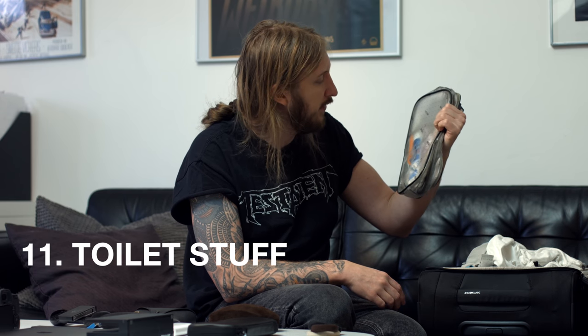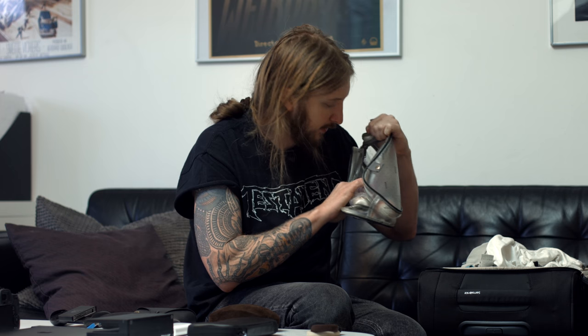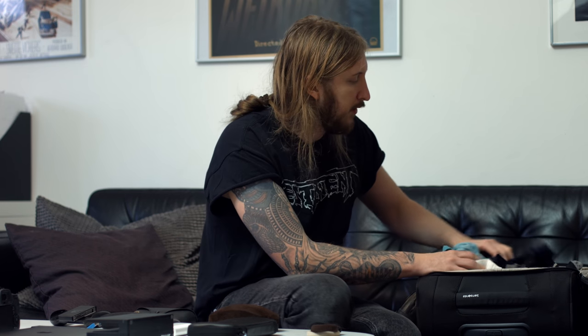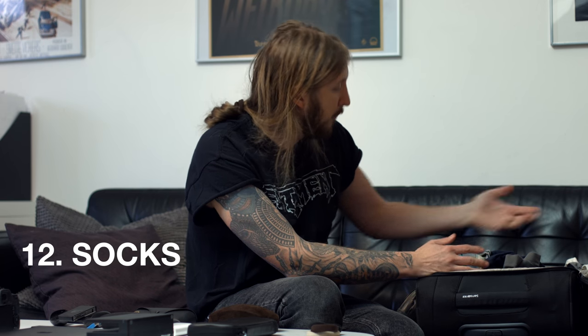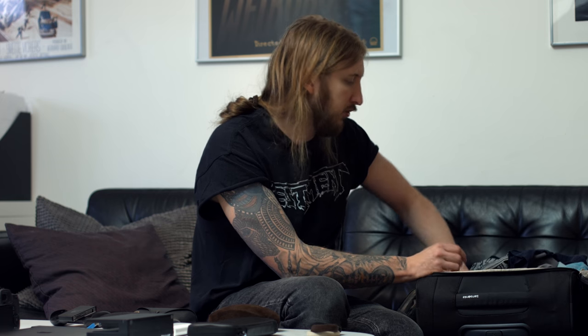For toiletry items I keep it minimal — just deodorant, toothpaste, toothbrush, nail clipper, and contact lenses. For clothing, depending on how many days I'm out, I take one pair of black socks and one pair of underwear for each day. It has to be black socks — there is no other color, only black. Same thing with t-shirts, basically just black ones. When I travel I try to wear as much clothing as possible — like my thick hoodie and big coat — so I don't have to pack them into the carry-on, because that takes a lot of space.